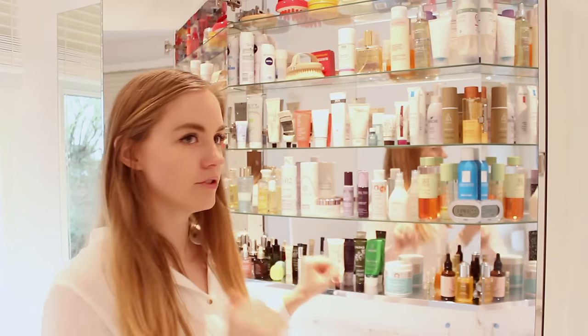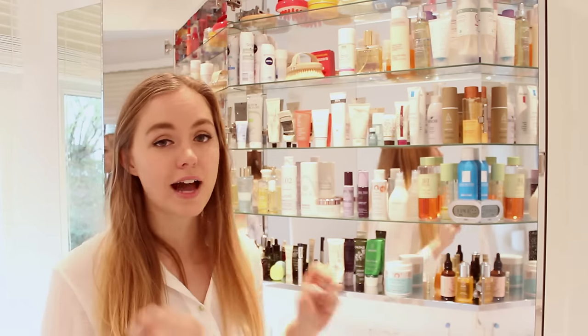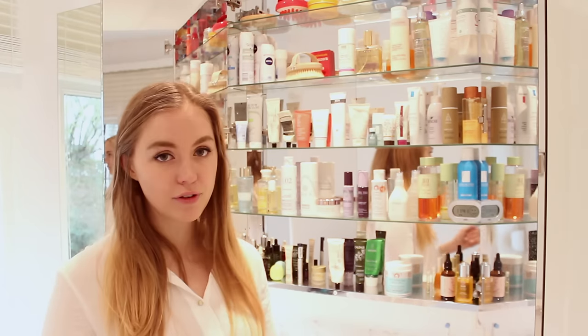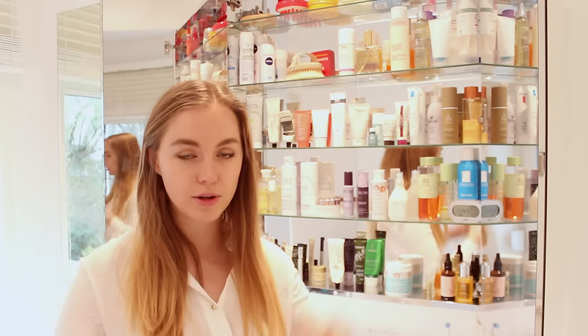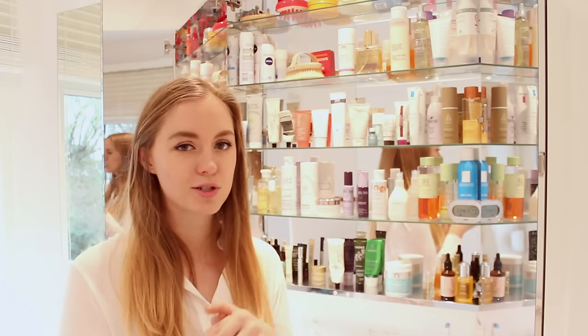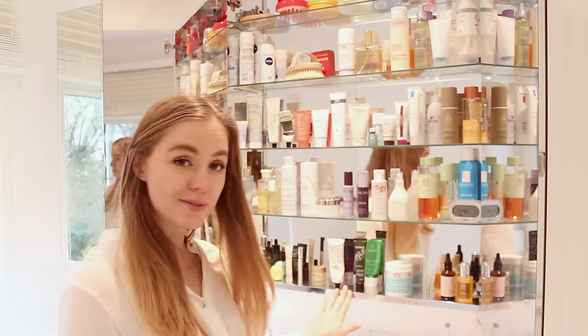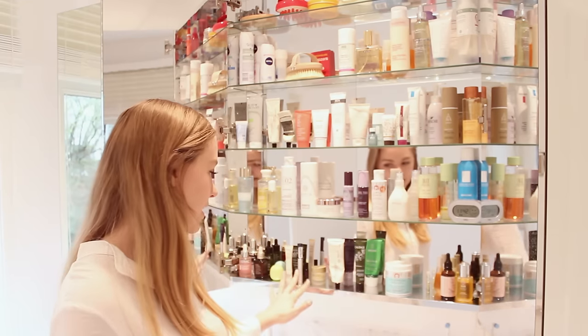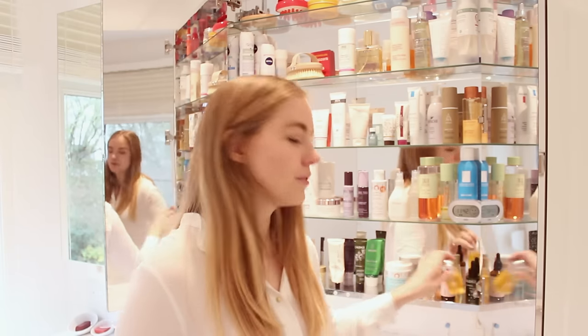I won't be going through every single one of the products, I'm just going to go for the ones that I prefer, but I will link everything including where you can purchase the products. If I have a review on my blog, everything will be in the description box down below. So on this bottom shelf I keep face oils, face moisturizer, a couple of eye and lip products, and then some serums. Face oils are very important for me because I have very dry skin.